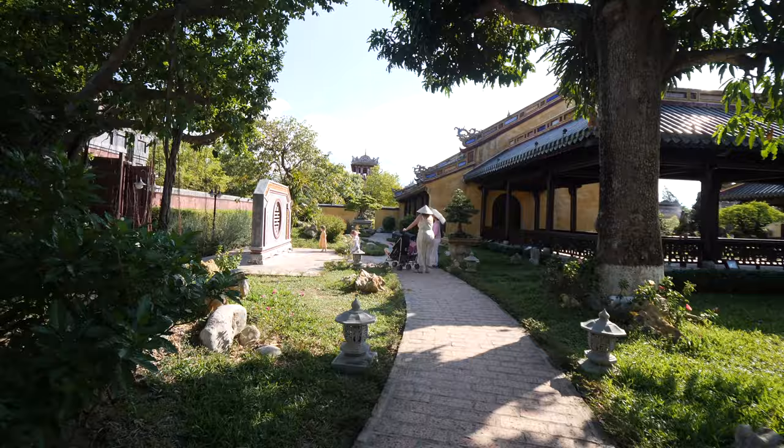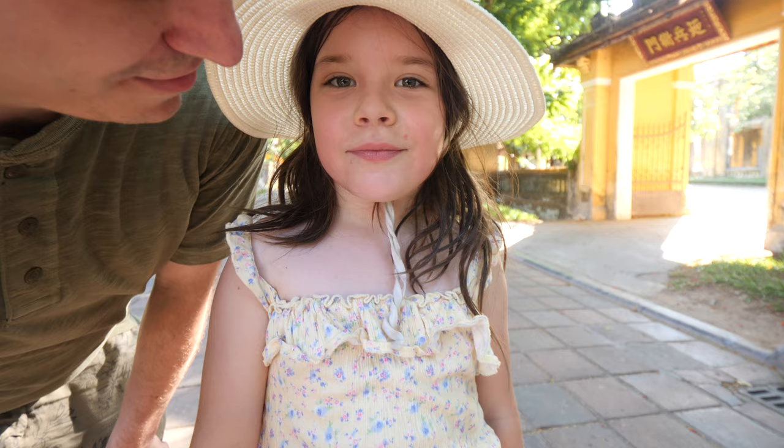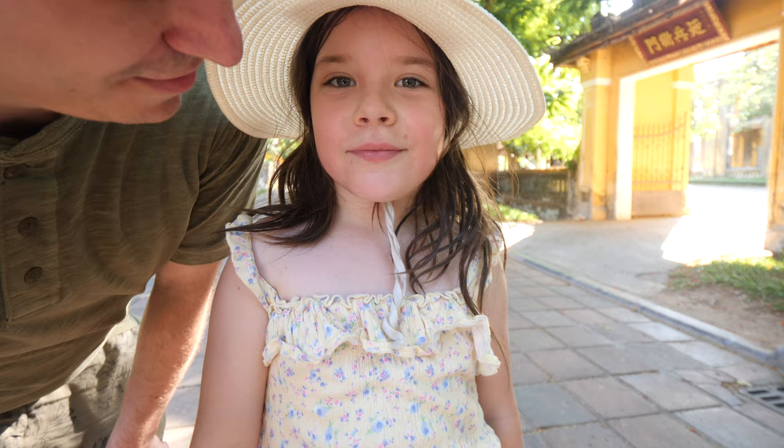That completes our city tour here in Hue, Vietnam. This city is unbelievable — a super charming city, a city you must come and visit. It just has this undeniable charm, and you will absolutely fall in love with it. We hope you enjoyed our city tour today. Don't forget to give the video a thumbs up, hit that subscribe button for more videos from the GoToFamily, and hit the bell for notifications. We'll see you on the next one.